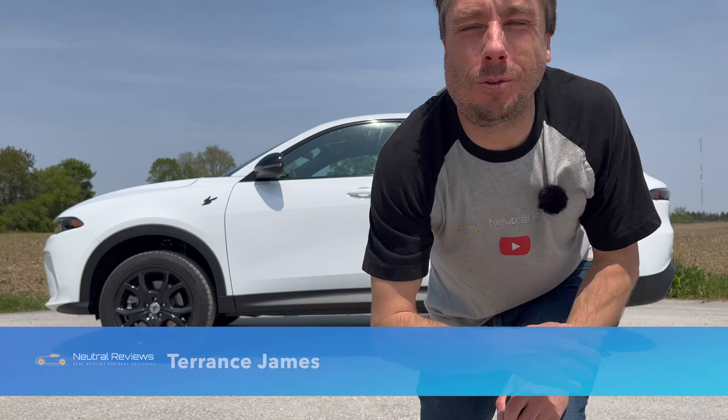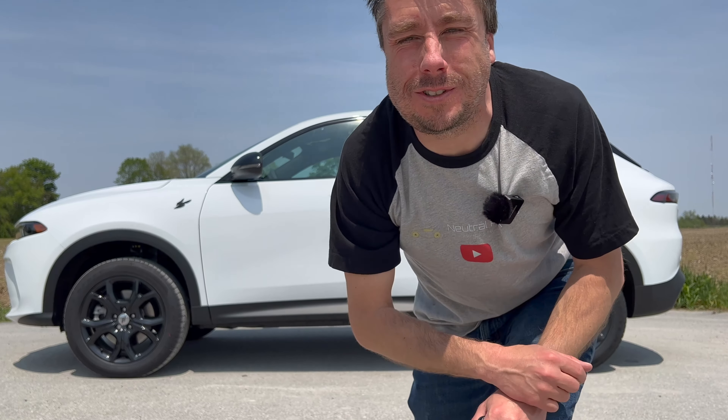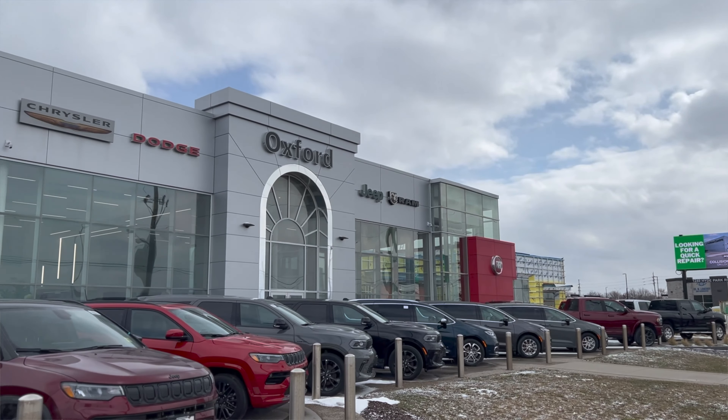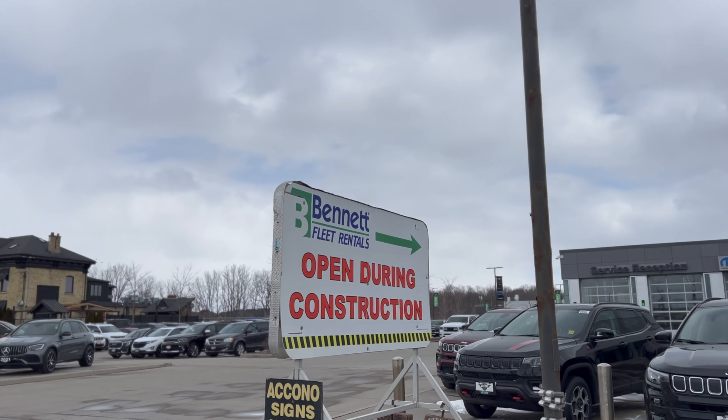I'm Terrence James and you're watching another episode of Neutral Reviews where we do real reviews for real decisions. Today we are looking at the 2023 Dodge Hornet GT, and I borrowed the keys for this vehicle from Oxford Dodge in London, Ontario, who has an amazing new facility, welcoming atmosphere, and who also offers some of the most fun and best-valued vehicles on the road today.